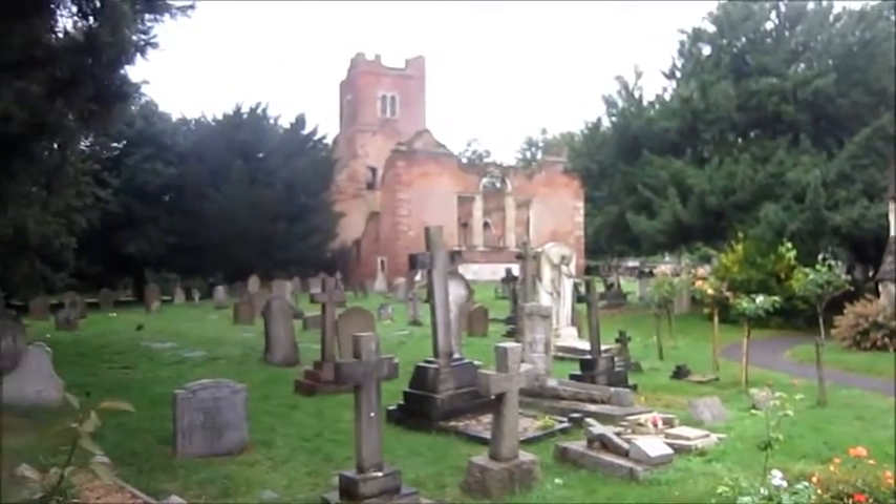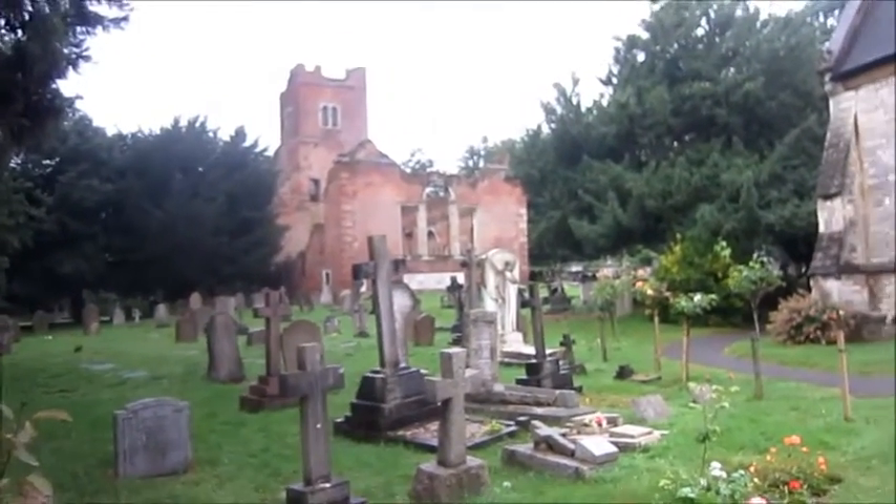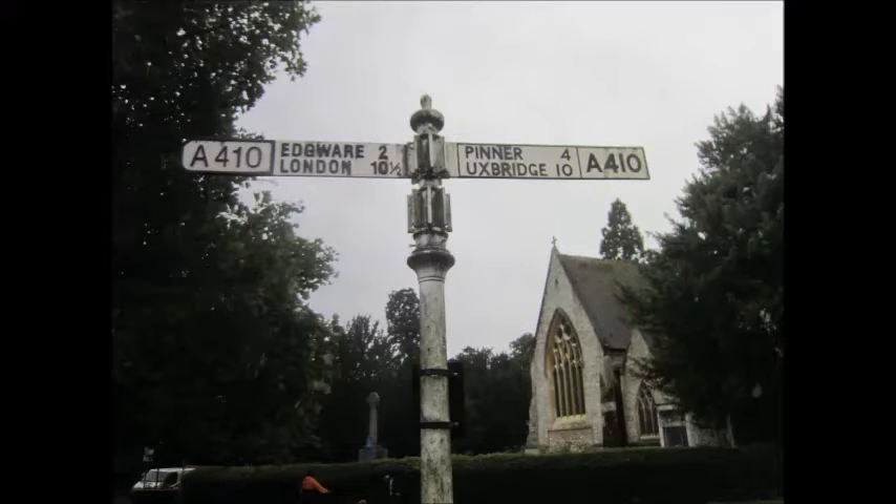That's the old Stanmore church, which looks really spooky — it's ruined. This is St John the Evangelist's church, and as you can see there's the brick tower and the stone tower. A nice navigational aid. These churches — this signpost was designed to take 16 signs. Stanmore feels like a place where it has some old lifts.